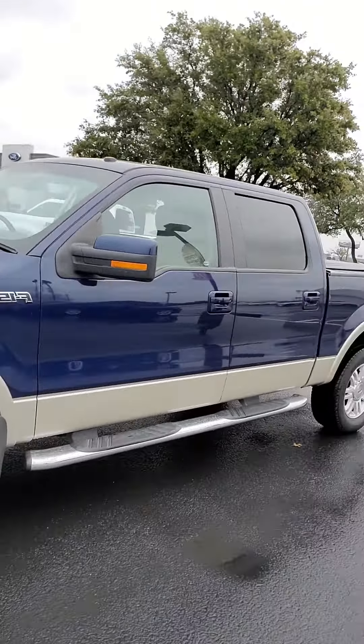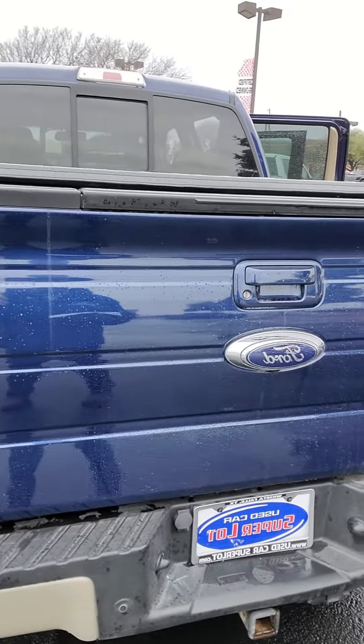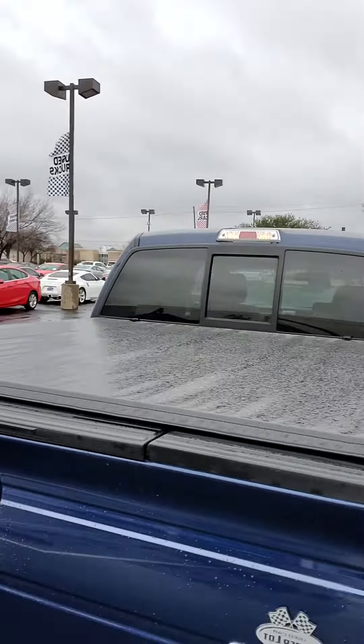It's got a power sliding back window, skid plates, a rear view camera, and a reverse sensing system. There's a pickup step-up bar right there in the tailgate area, and it does come equipped with a bed cover.